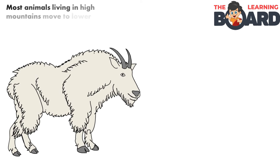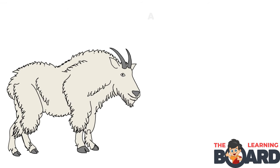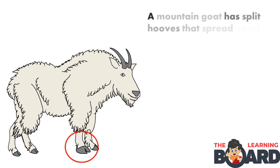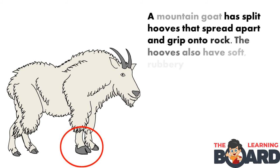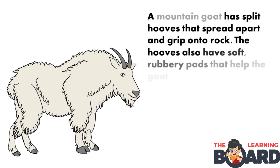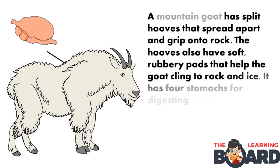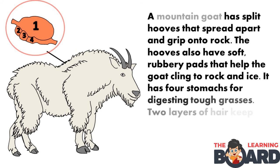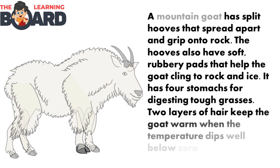Most animals living in high mountains move to lower levels in the winter where it's easier to find food and shelter, but not the mountain goat. A mountain goat has split hooves that spread apart and grip onto rock. The hooves also have soft rubbery pads that help the goat cling to rock and ice. It has four stomachs for digesting tough grasses. Two layers of hair keep the coat warm when the temperature dips well below zero degrees.